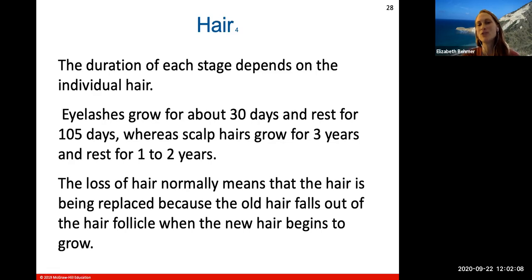Kids hit growth spurts in their teens due to the release of different hormones like growth hormone and testosterone. Different hormones are released during the preteen and teenage years, producing more growth, and those hormones decrease when you become an adult.